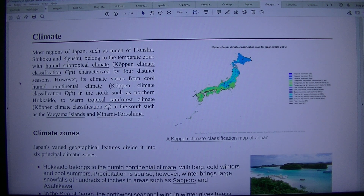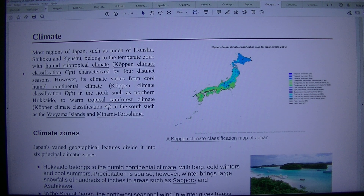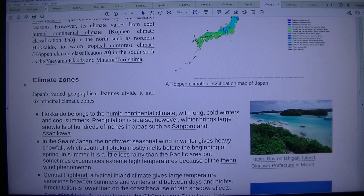Climate: Most regions of Japan, such as much of Honshu, Shikoku, and Kyushu, belong to the temperate zone with a humid subtropical climate (Köppen CFA), characterized by four distinct seasons. However, its climate varies from cool humid continental climate (Köppen DFB) in the north such as northern Hokkaido, to warm tropical rainforest climate (Köppen AF) in the south such as the Yaeyama Islands and Minami Torishima.